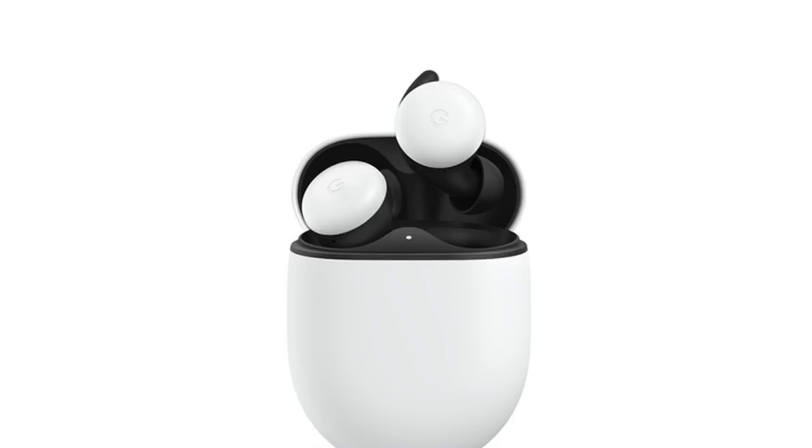The Pixel Buds' long-range Bluetooth connection makes it so they can be used even when your phone isn't with you. Inside, the Pixel Buds can stay connected up to three rooms away, and outside up to a football field away. They give you instant access to the Google Assistant — just say 'Hey Google' to get directions, send a text or email, and even translate foreign languages.